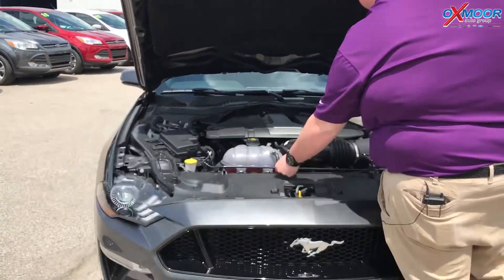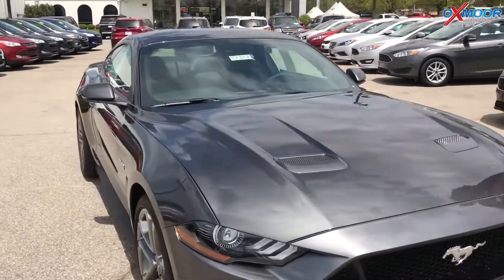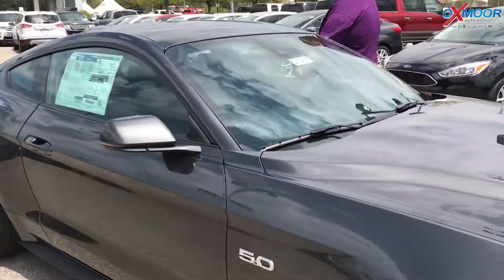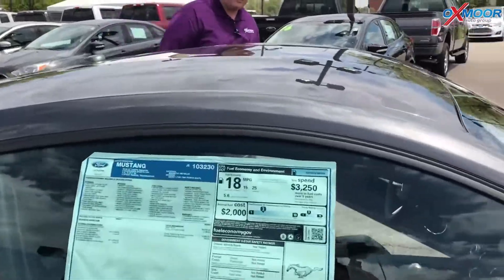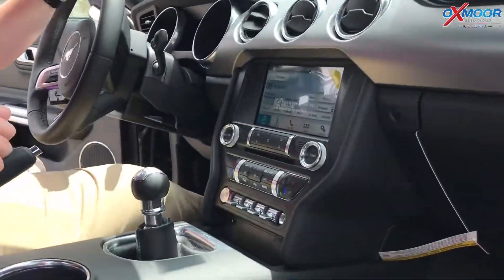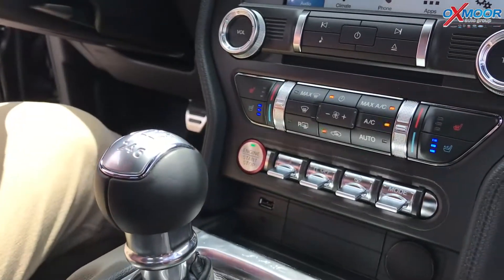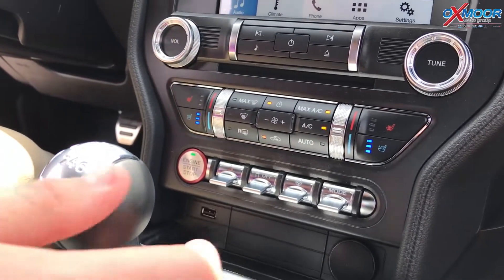Not only is it a good performance vehicle, it's got a lot of features inside. This is a premium trim and it is our manual transmission. You do have your heated and cooled seats and your SYNC 3 touchscreen system.